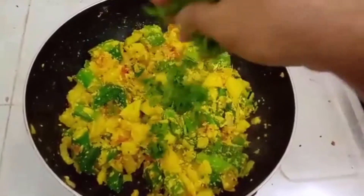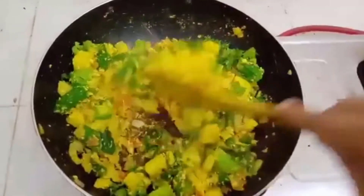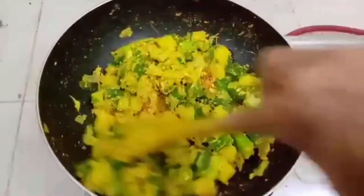Finally, we will add some chopped parsley. That's it, we are done. I will show you the final look of this excellent breakfast recipe.